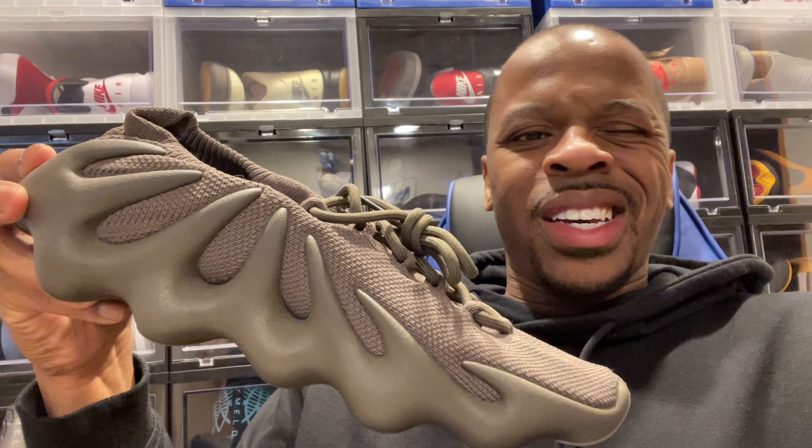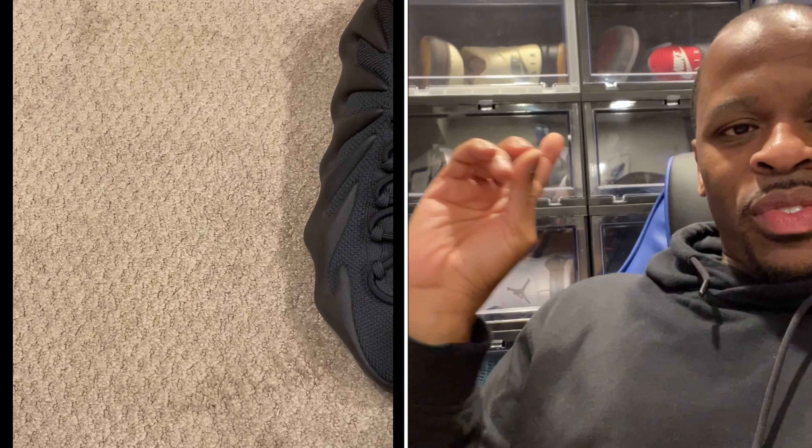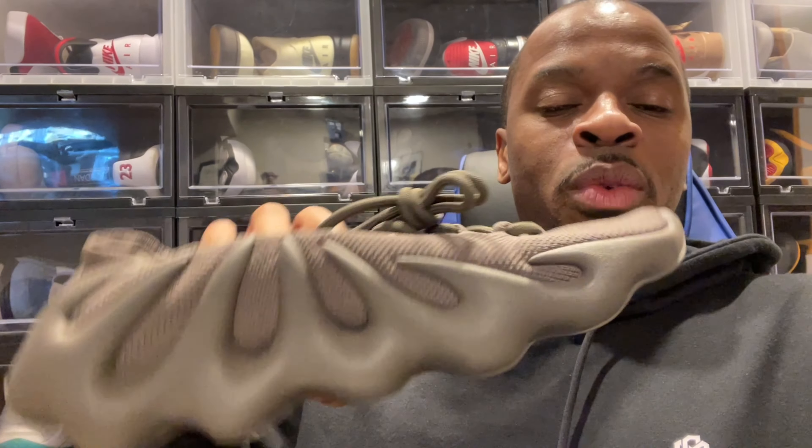If you're looking at this video, I'm showing you all the Yeezy 450s I have — I think in that video it's the Resin, the Sulfur, the Dark Slay, and the Cinders. Looking at those four colorways in my lineup right now, it just didn't make any sense to grab the Stone Flax.